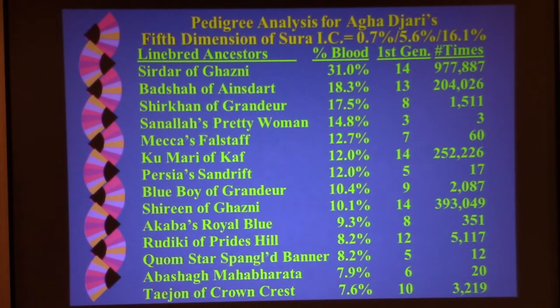Here's the pedigree analysis for him, and as we know it's going to be almost exactly the same every single time. Sirdar of Ganzi contributes almost a third of the genes to this dog. He doesn't appear until the 14th generation but appears almost a million times in the pedigree. In the first generation you contribute 50%, the second 25%, then 12.5%, 6.25%, 3.125%, 1.57% — that's six generations. Divide that in half another eight times and that's what one appearance in the 14th generation contributes. But he appears almost a million times, so it all adds up to 31%, and that's how his influence has permeated throughout your gene pool.